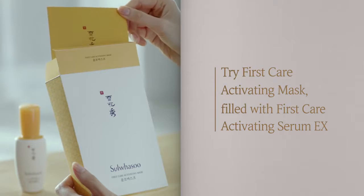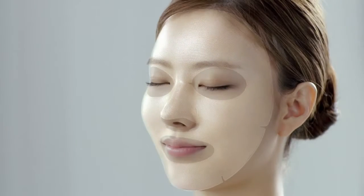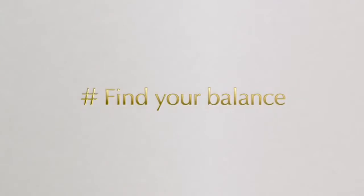Intensely filled with First Care Activating Serum EX, try First Care Activating Mask. Be the star of the day with unparalleled radiance.